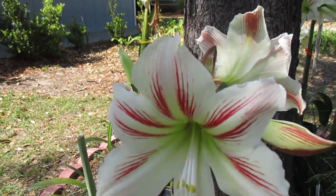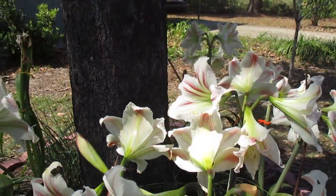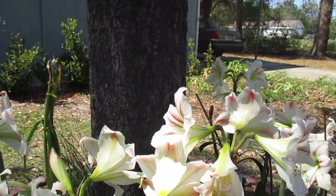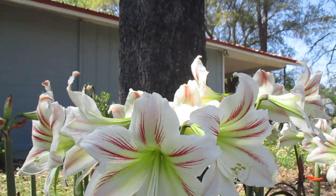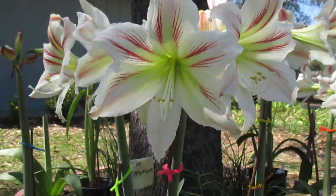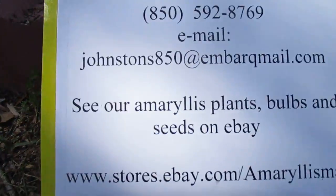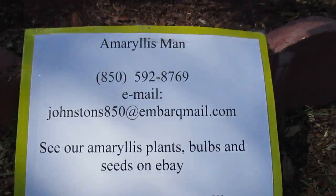We do carry this on our eBay store — both bulbs, and a little later in the spring we'll have seed. So come by there. That's why we're in business, you know. www.stores.ebay.com/amaryllisman.